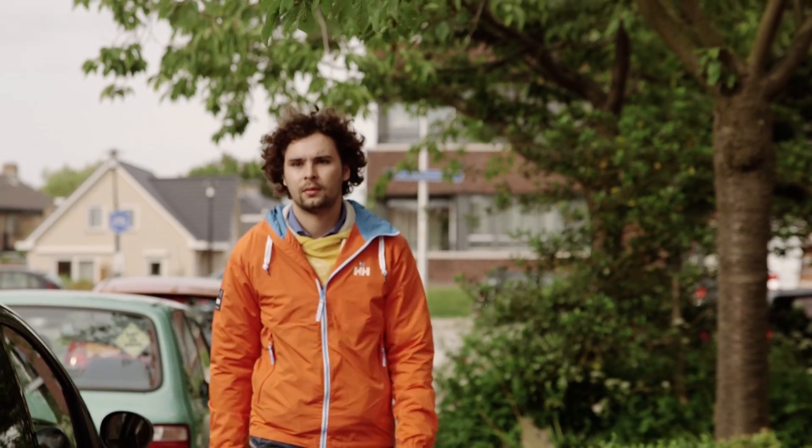Meet Dennis. Dennis' family has lived here since the 1960s. As a project architect of the Pret-à-Loger team, I'm really proud. We took these houses as our case study. It's not only typical Dutch, but it's also been in my family for more than 40 years.